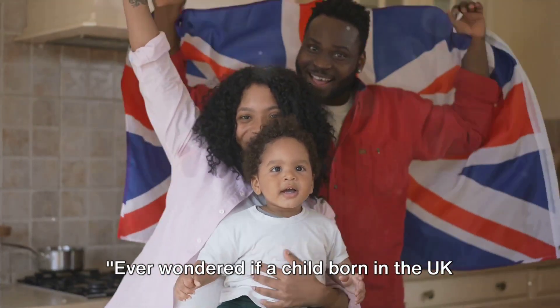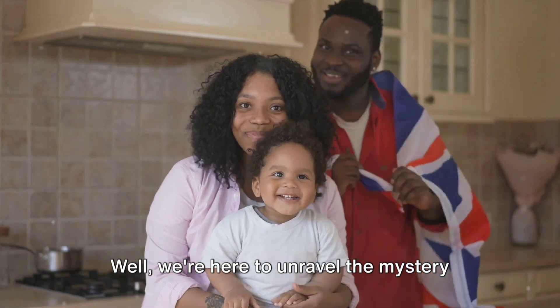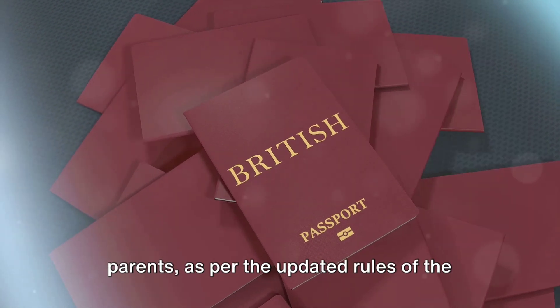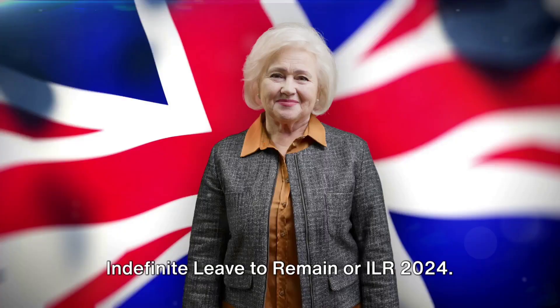Ever wondered if a child born in the UK automatically becomes a British citizen? We're here to unravel the mystery surrounding British citizenship for a child born in the UK to non-British parents, as per the updated rules of the Indefinite Leave to Remain, or ILR, 2024.